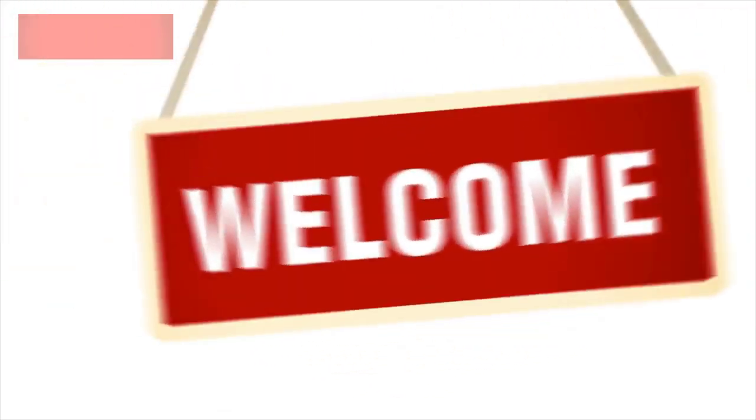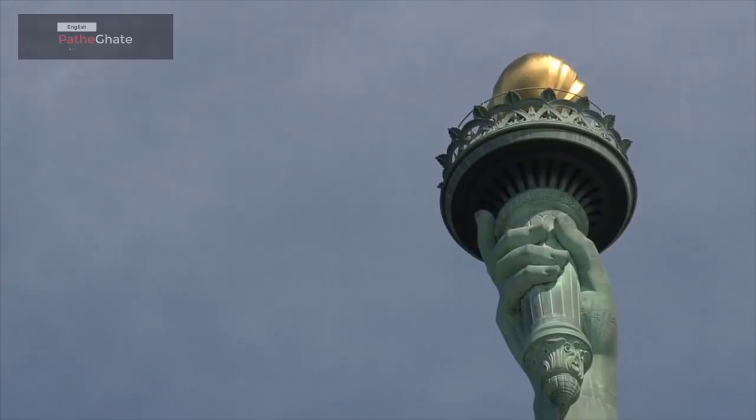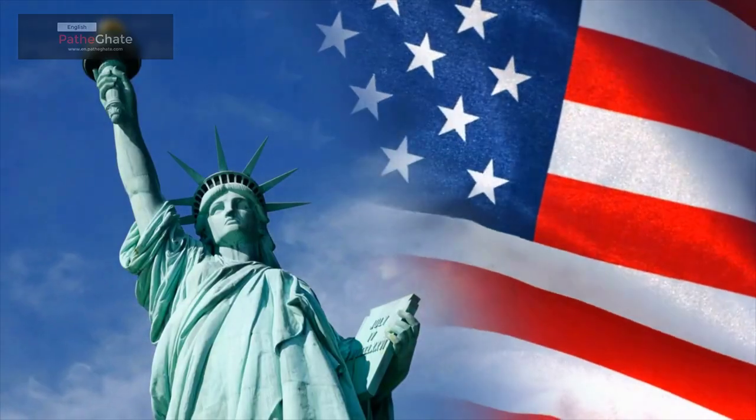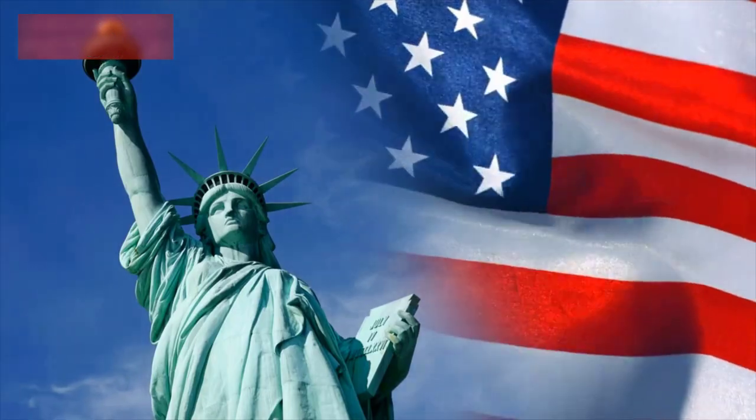Hi everyone, and welcome again to my channel. Today, we're going to be talking about the Statue of Liberty. This is one of the most iconic landmarks in the world, and it is located in New York Harbor.